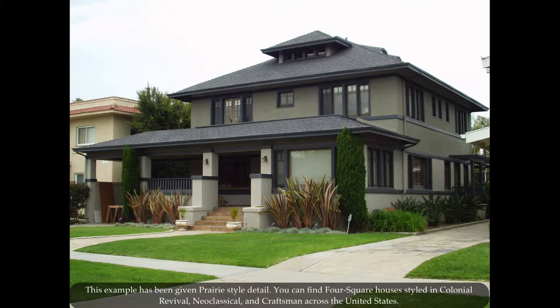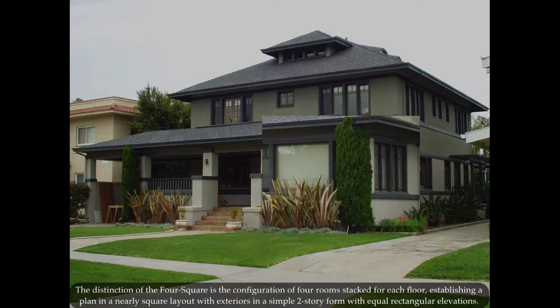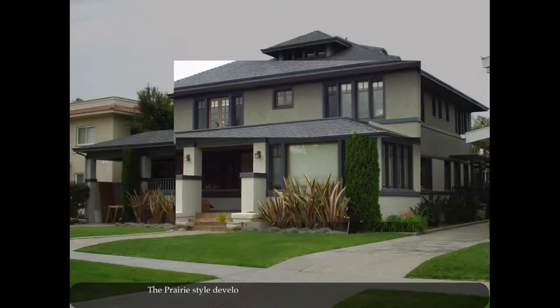You can find four-square houses styled in colonial revival, neoclassical, and craftsman across the United States. The distinction of the four-square is the configuration of four rooms stacked for each floor, establishing a plan in a nearly square layout, with exteriors in a simple two-story form with equal rectangular elevations.